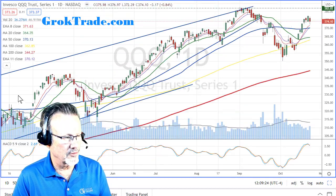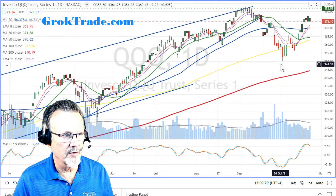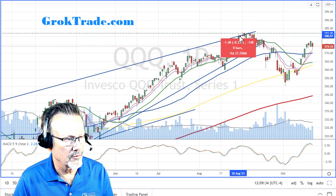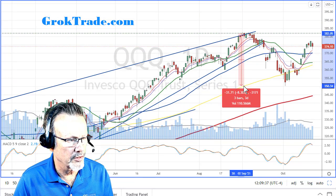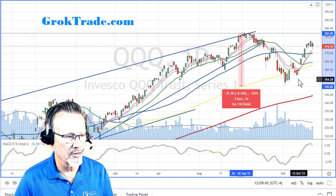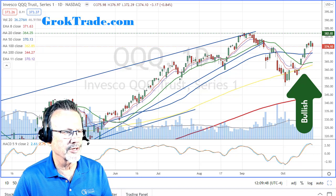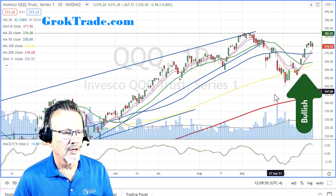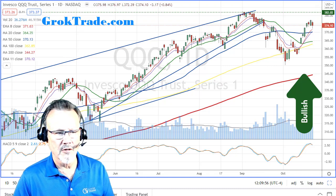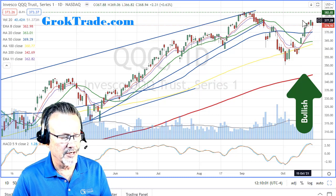Now the Nasdaq - it was running, running, running, then pulled back a little bit more than five percent. In fact let's measure that - from the high down to the low it was more of an eight percent pullback. It has not come all the way back up yet, so it's a little bit weaker in tech. But we are definitely in pullback mode, still in uptrend mode, and a nice recovery back above the moving averages on the Nasdaq.